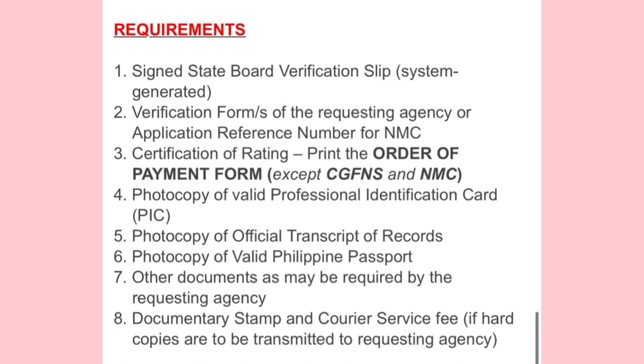The fourth requirement is a photocopy of your valid PRC ID or PIC. The fifth is a photocopy of your official Transcript of Records. For the TOR, it depends on the purpose — for example, if you want to take the NCLEX, go to your school, request a TOR, and state the purpose, whether it's for NCLEX or NMC. It depends on what you are applying for.